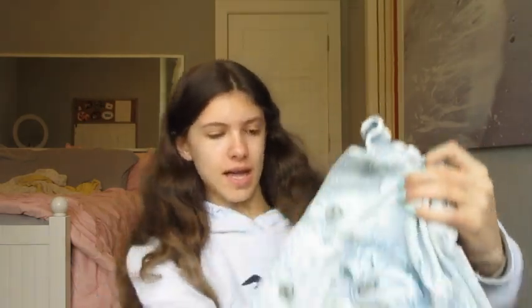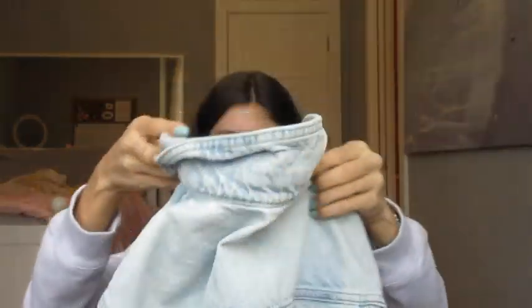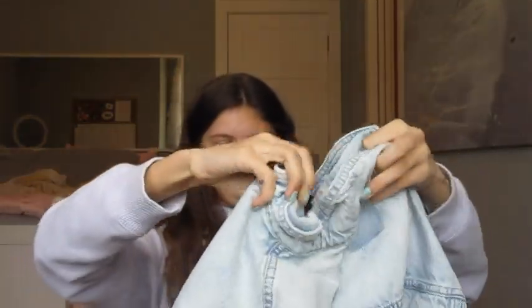The first thing I got is this jean jacket from American Eagle. It's like an acid wash — it looks like a normal denim jacket but bleached a little bit. It has some rips in it, buttons up in the front, and has two pockets in the front. It's really cute!